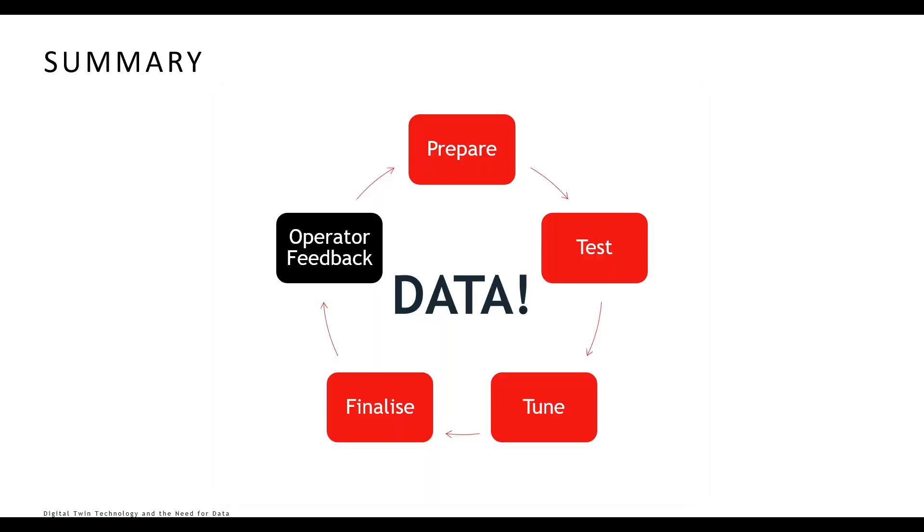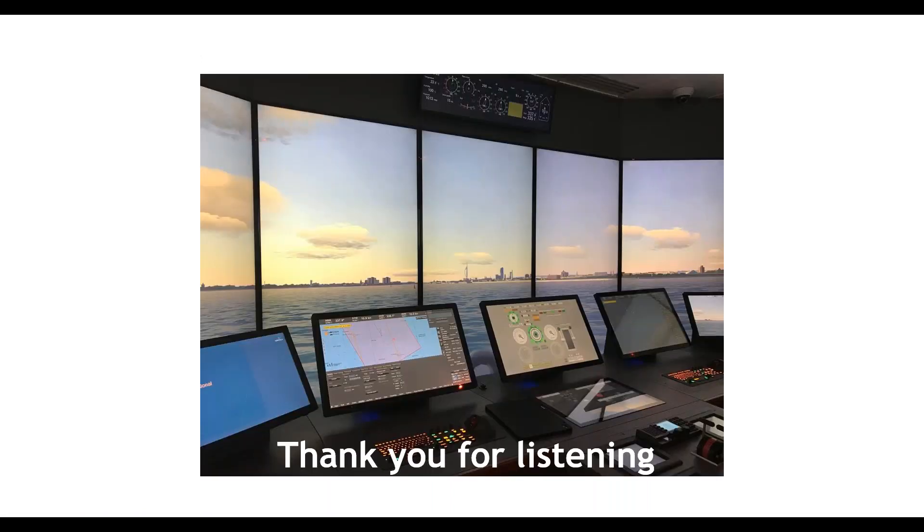To summarize, we have these stages: preparing the model, testing it, tuning the digital twin to match the real ship or theoretical predictions, finalizing it, getting feedback from operators on how it manoeuvres, then using that as the starting point for another iterative cycle. All of this depends on getting as much data as possible of the highest quality — as with any mathematical or simulation process, the quality of the output is only ever as good as the quality of the input.